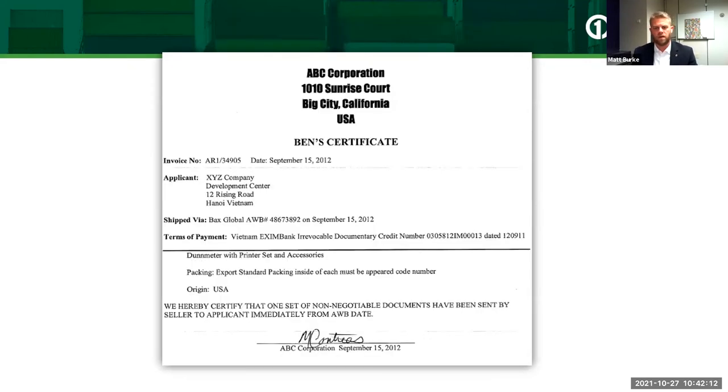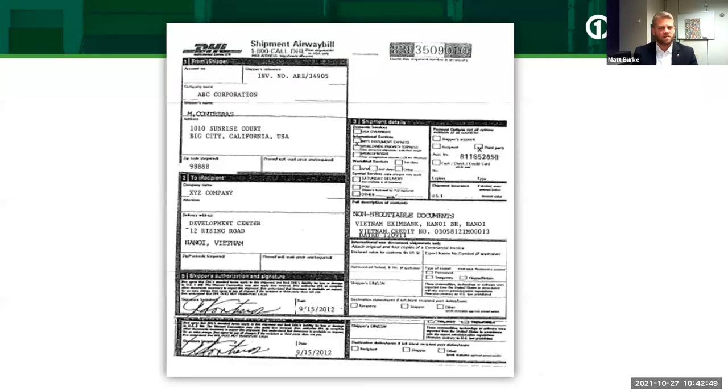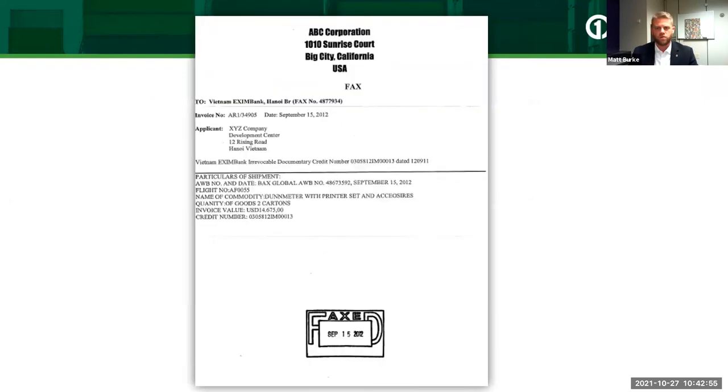A beneficiary certificate follows the same format as other documents — ABC Corporation's name and address, the title of the certificate, the applicant's name, terms of payment, LC number, and a copy-and-paste of the conditions from the letter of credit. For example: 'We hereby certify that one set of non-negotiable documents have been sent by the seller to the applicant immediately from the airway bill date.' DHL tracking and fax confirmation may also be included.